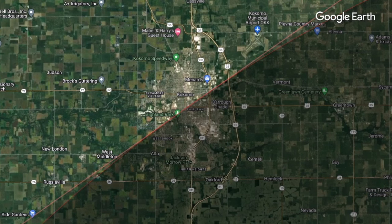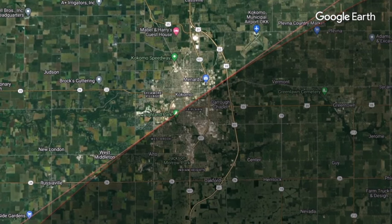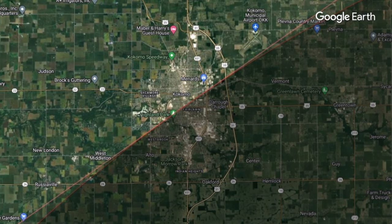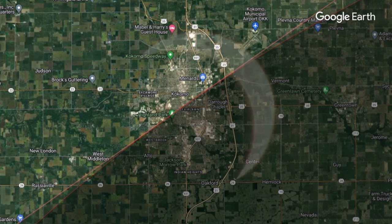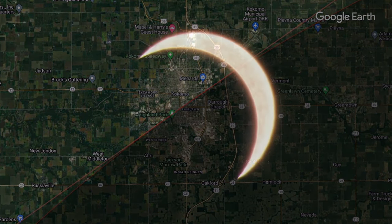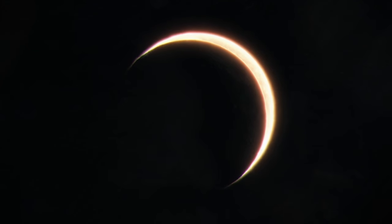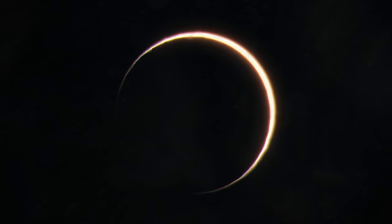Viewers in Kokomo should note that the north half of Kokomo will be outside the path of totality, while the south side will be inside it. Just driving that extra five miles from north to south, you might go from 0% totality with the sun still shining to totality for perhaps a minute or two. It really does make a difference to drive that extra five or ten miles to get in the path.